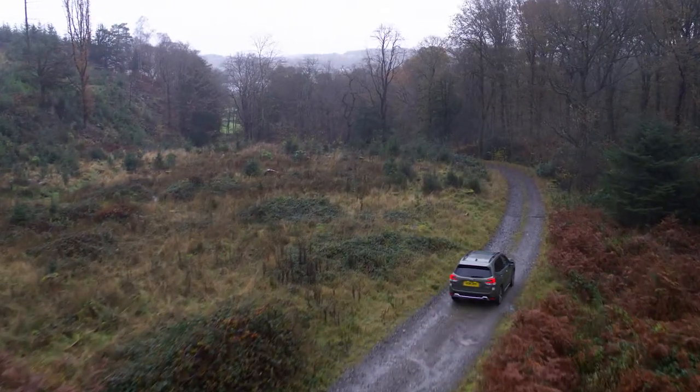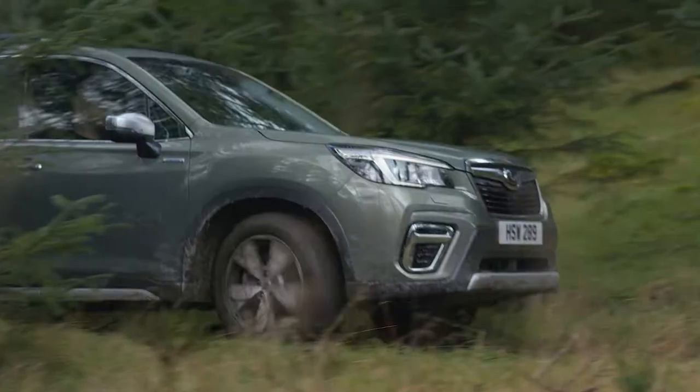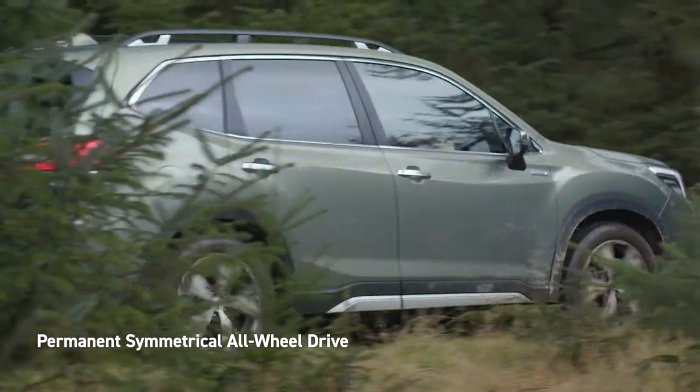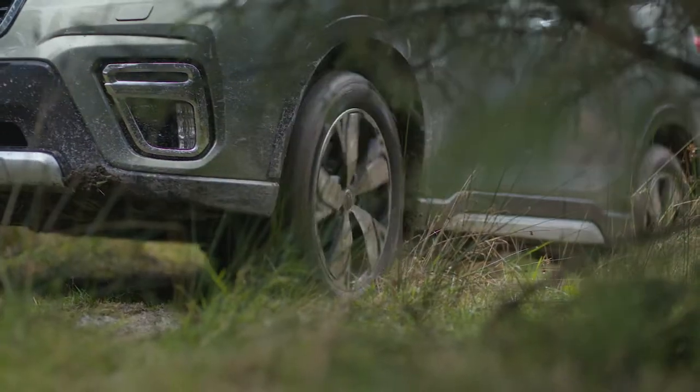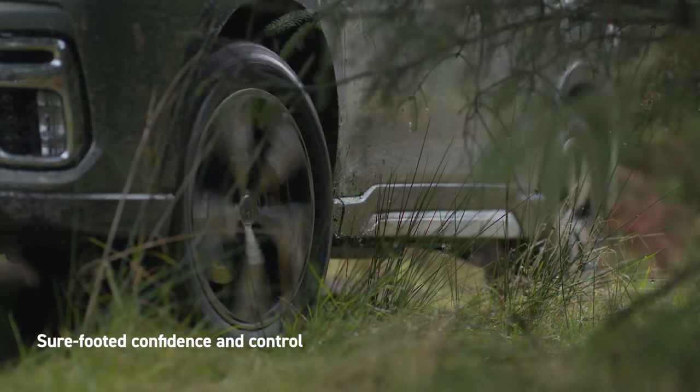Subaru vehicles are well-known for their capability, off-road and in any weather, and Forester is no exception. Permanent symmetrical all-wheel drive continually shifts power to the wheels that have more traction from those that don't, giving you sure-footed confidence and control no matter the conditions.